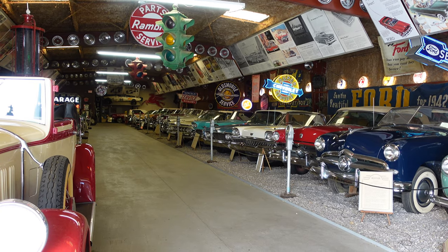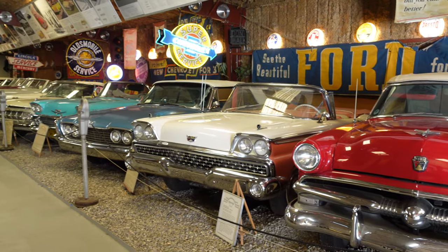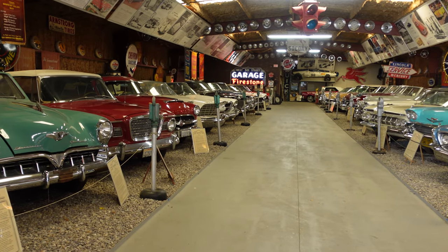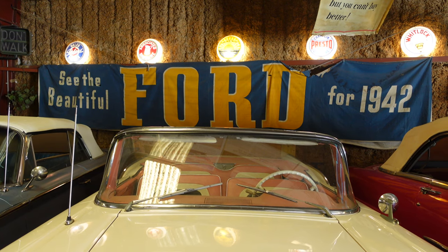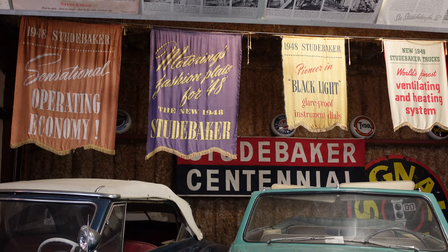There are a ton of convertibles here — this collection is absolutely amazing. I've been to the San Diego Auto Museum and this collection blows that museum out of the water. Another thing that I thought was incredible was seeing the old dealership signs, because I can't imagine too many of those are still in existence today.